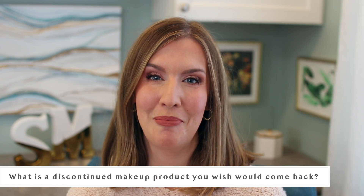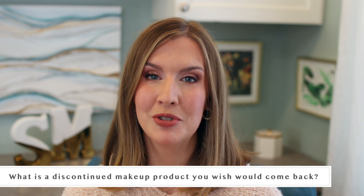What is a discontinued makeup item you wish would come back? I have two that came to mind immediately. One — which Allie also mentioned — is the Makeup by Mario palette from Anastasia Beverly Hills. That palette was fantastic. I really wish they would bring it back and make it permanent. The shades were perfect, the textures were perfect, the looks you could get with it were amazing, and it just went off the market so quickly. I hated that it was limited edition and I feel they should bring it back by popular demand.